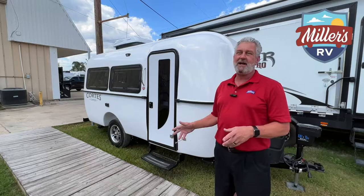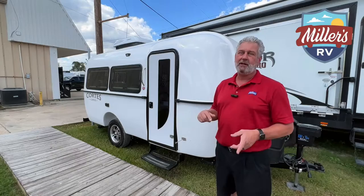Come down and check out this new Cortez camper and come see us. Get on our website, millersrv.com, and enjoy the journey.